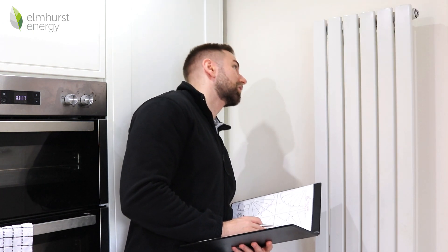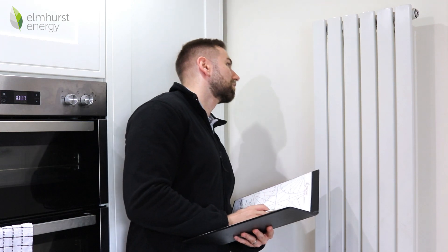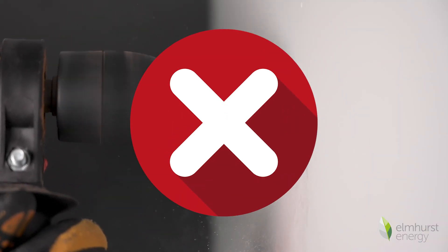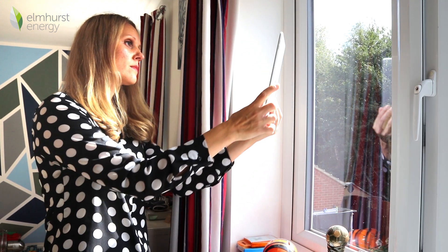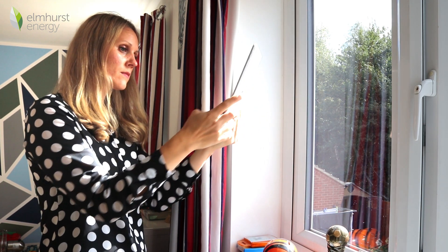One of the most important aspects of domestic energy assessments is that they are a non-invasive process. This means no hammering, drilling or other damage will occur during the assessment. The DEA will need access to all rooms within your property, including your loft. They need to collect a wide range of data, such as property dimensions, insulation levels, heating systems, and window measurements and glazing type.